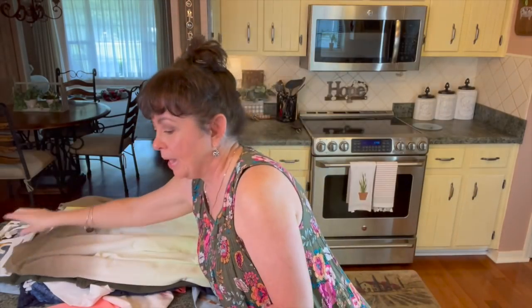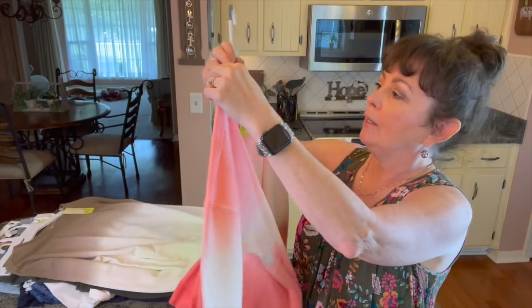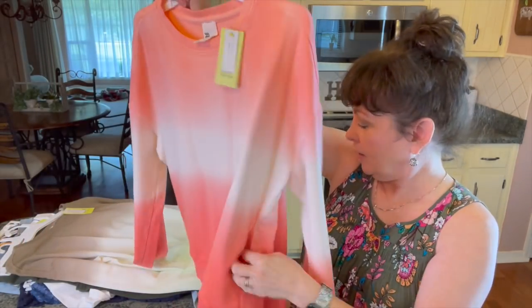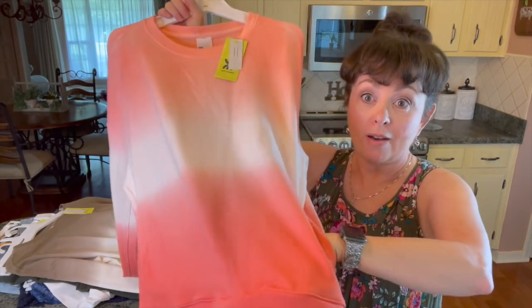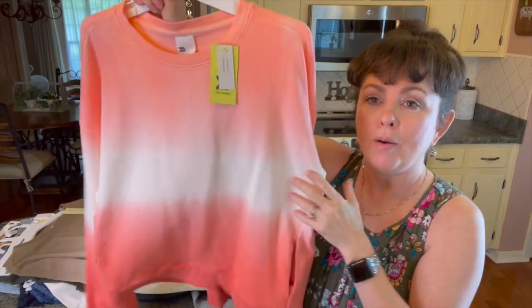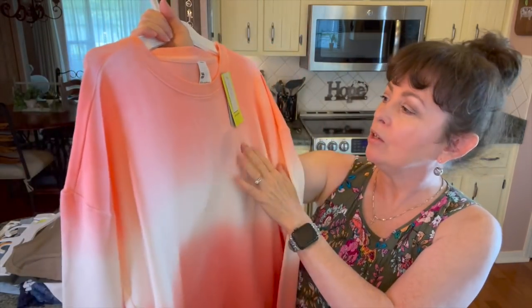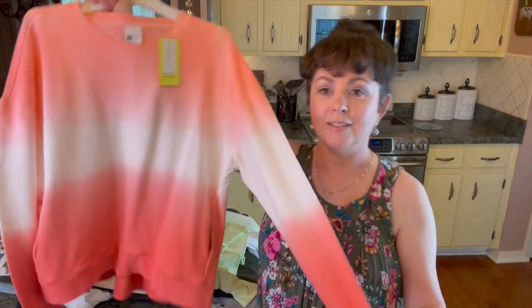I picked up the orange one too. They had a blue one like this. Both shirts have pockets right in here — I love pockets. Same deal, this was $12. I just love this.